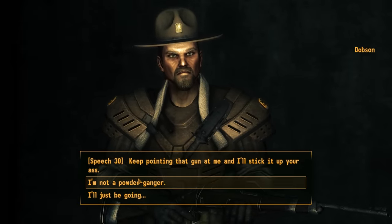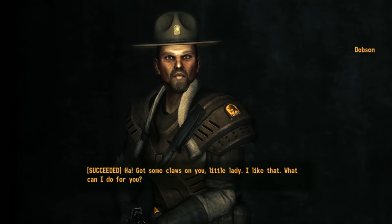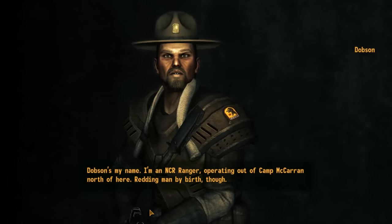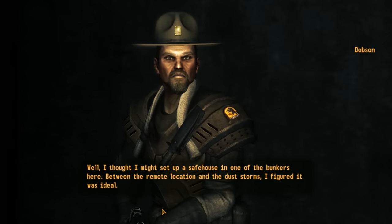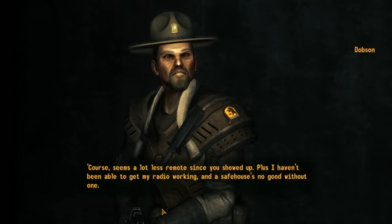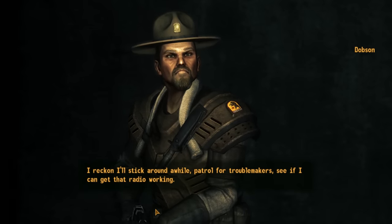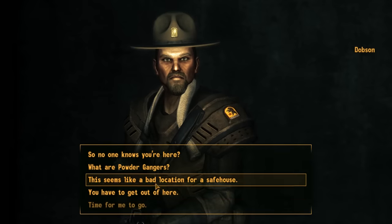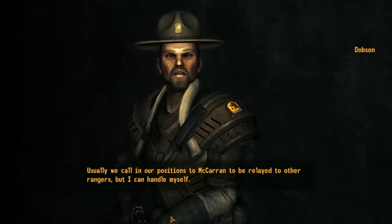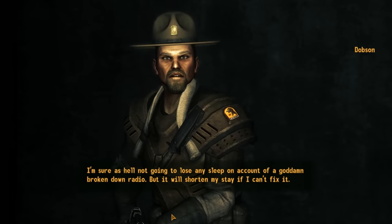The ranger challenges us: 'Thought you'd sneak up on me, you filthy powder ganger?' We have three response options. Using the speech check to act tough, he laughs it off: 'Got some claws on you, little lady. I like that. What can I do for you?' We learn his name is Dobson — an NCR ranger operating out of Camp McCarran, a Reading man by birth. He set up a safe house in one of the bunkers because of the remote location and dust storms, but his radio isn't working. He plans to stick around and patrol for troublemakers while trying to fix the radio. He confirms no one knows he's here — standard ranger practice.